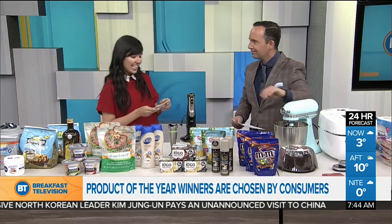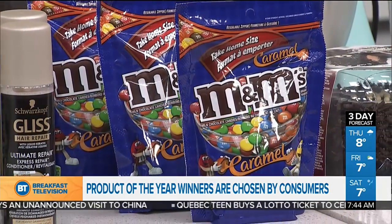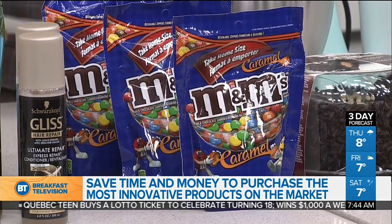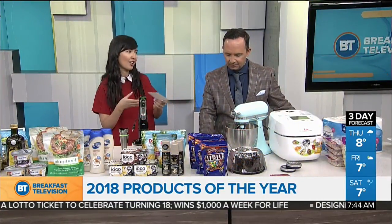For the sweet tooth, we have M&M Caramel. This is a big deal because the classic M&M flavor is so iconic, but caramel happens to be the second most popular flavor in North America, which is what led the brand to create this. They invested in new technology to get that perfect balance between the chocolate on the outside and the caramel filling on the inside.